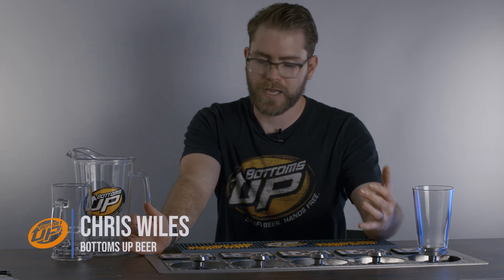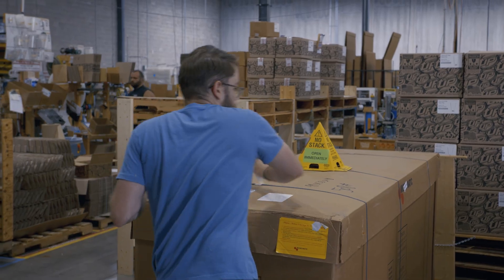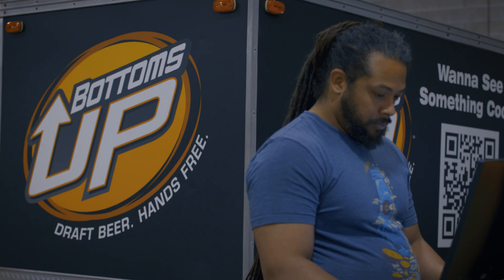Now we have more time to be making product or doing other parts of our job versus actually overseeing every aspect of production.